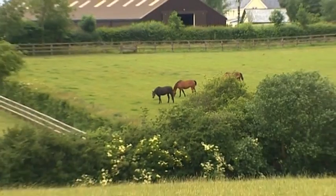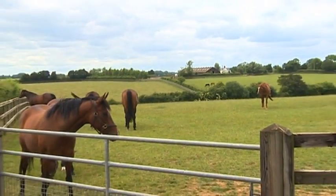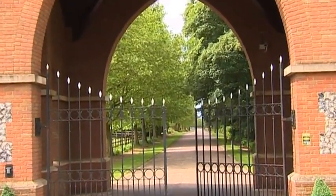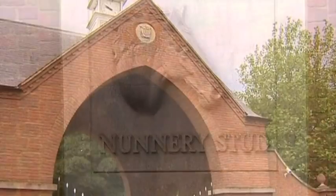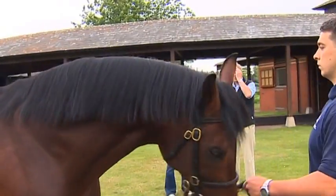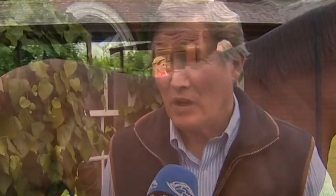The Shadwell estate incorporates six studs spread across the picturesque Norfolk and Suffolk countryside. The headquarters is Nunnery Stud, which was built in 1987 and serves as the headquarters of the worldwide operation. As stud director Richard Lancaster explains, Shadwell was bought in 1984 and from the existing stud on the estate they've developed what they have today.